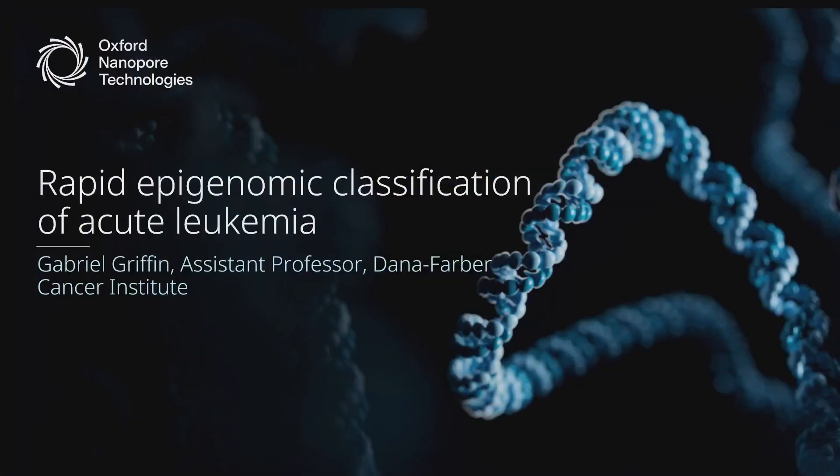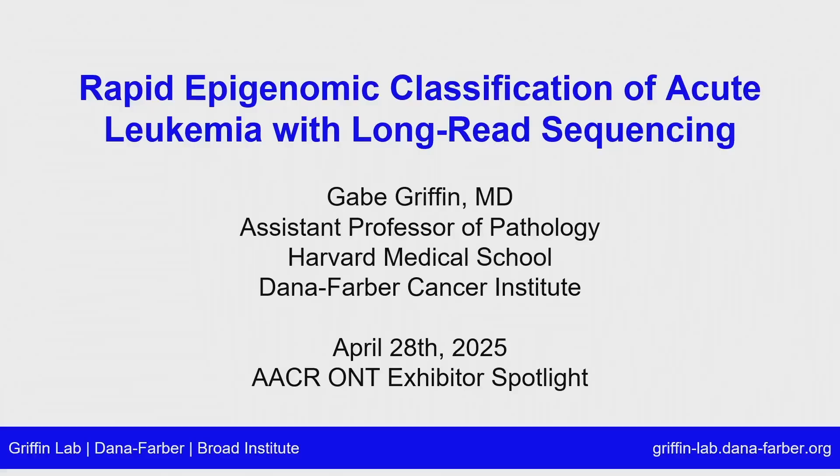Happy to be here and to present some of the work we've done with long-read sequencing in the context of hoping to accelerate and facilitate diagnosis of acute leukemia. The title of the talk is Rapid Epigenomic Classification of Acute Leukemia with Long Read Sequencing.